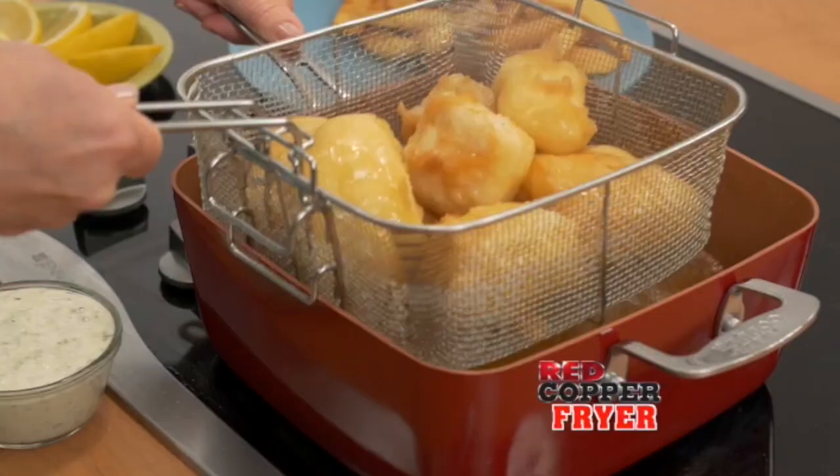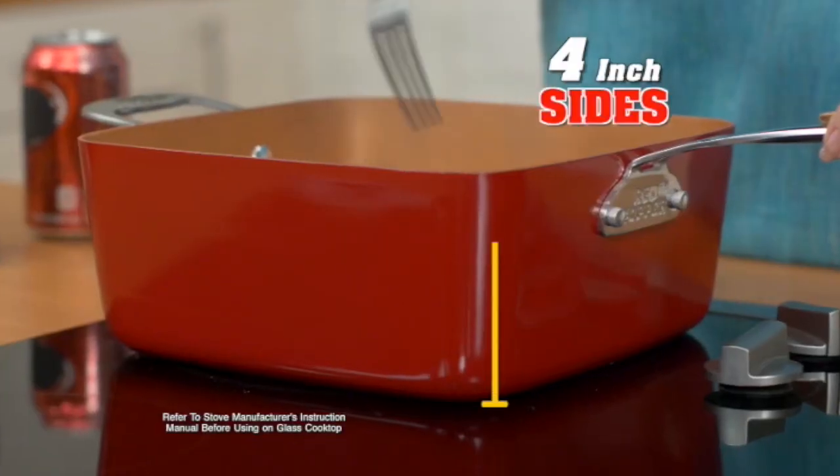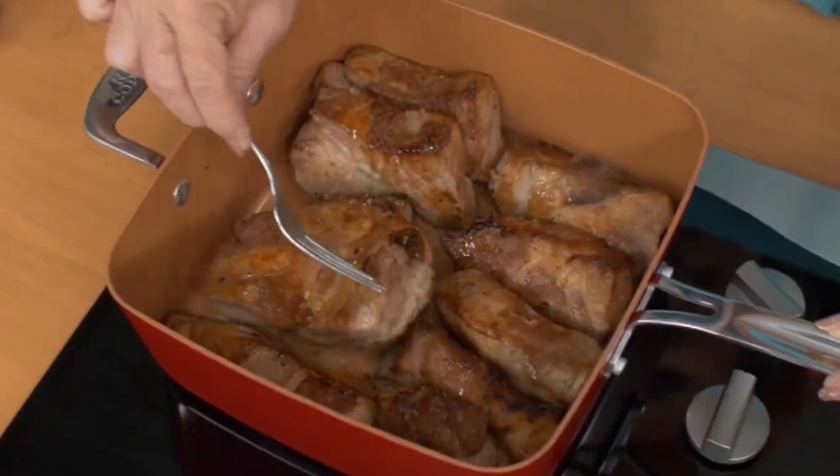My pan is a skillet, fryer, roaster, baking pan, and lots more. These high sides prevent splatters, perfect for browning my country ribs.